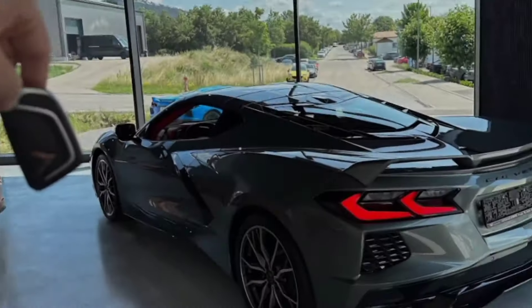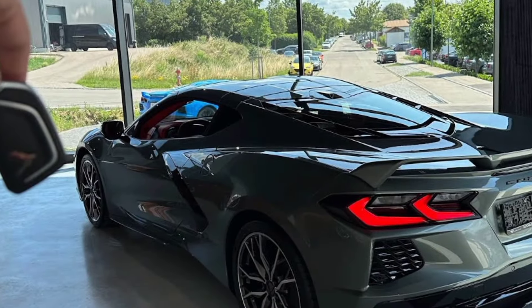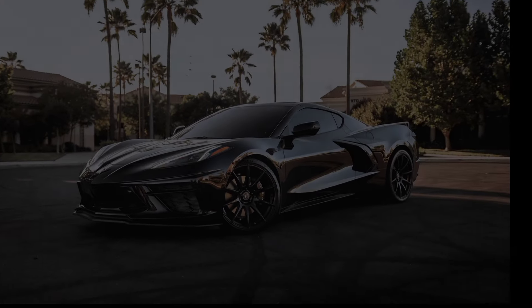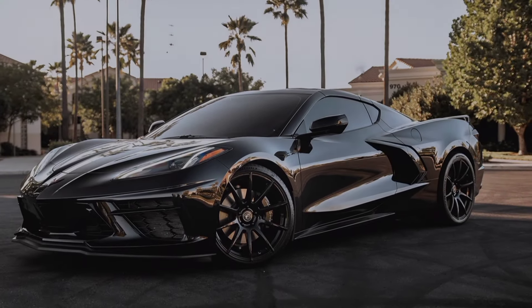Exterior. First things first, let's talk looks. This Corvette is a head-turner, no doubt. The sleek, aerodynamic design screams performance, with sharp angles and curves that slice through the air.